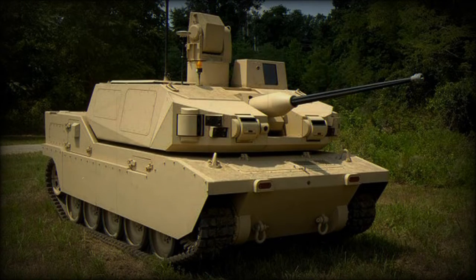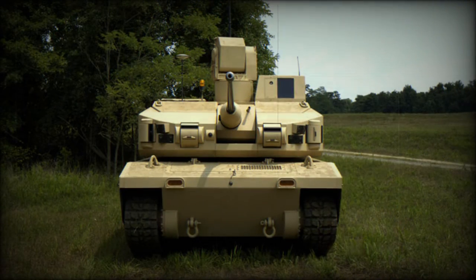The Black Knight Prototype Combat Vehicle was developed by BAE Systems. It is an early prototype which demonstrates advanced robotic technologies. The vehicle is currently being tested and evaluated by the U.S. Army.